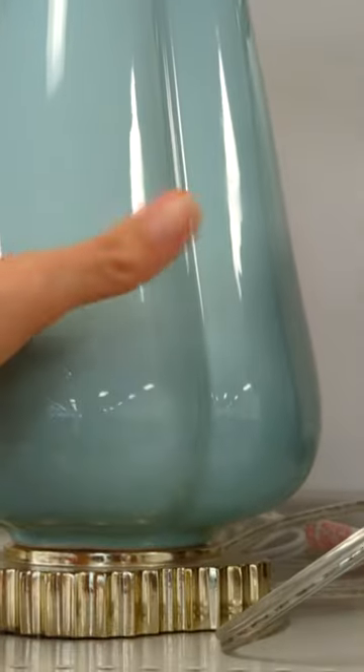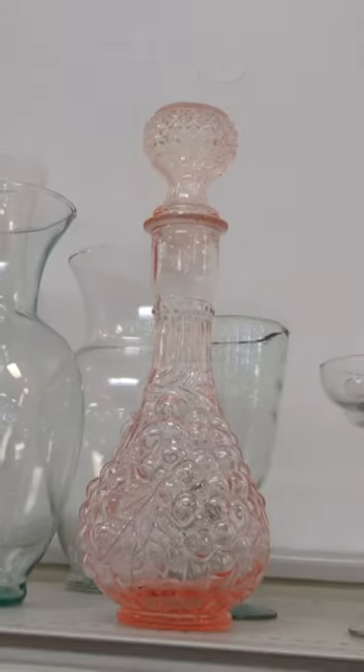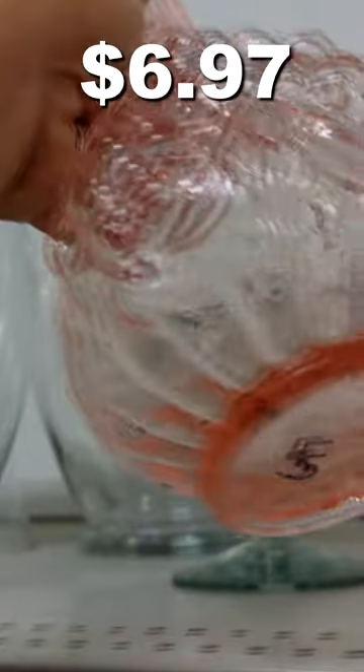I really liked the color of this lamp and I thought it was a pretty good deal at only $9.97. And then I spotted a beautiful pink decanter and I'm sure someone is going to snatch this up really quick.